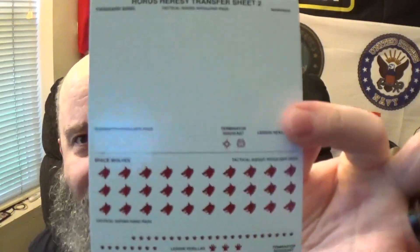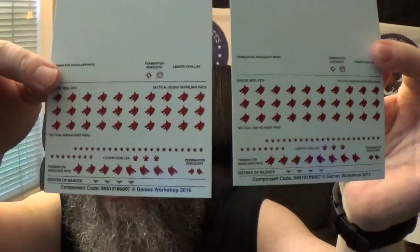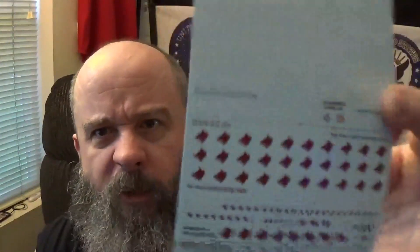Especially any of you who've watched my Horus Heresy videos - when all you get is Imperial Fists and the Sons of Horus, Thousand Sons, Space Wolves. I knew you had different stuff out there - why don't you include some of these in all the other kits, please?